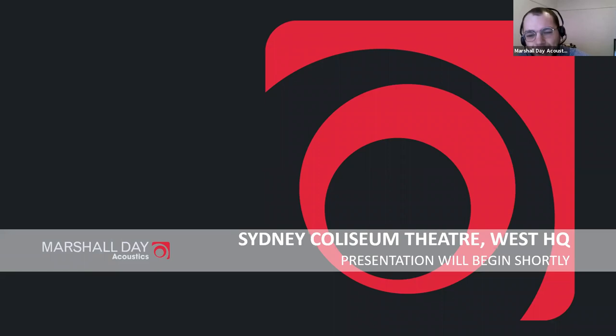Good morning everyone. My name is Liam. I'm a consultant with Marshall Day Acoustics in Melbourne and it's my pleasure to welcome you to today's webinar on the design of the Sydney Coliseum Theatre. This is the second in a series of talks from Marshall Day regarding performing arts facilities. Make sure you keep an eye out for the next one on Wednesday 15th of July, which will tackle topics such as fly towers and overstage machinery. If you have any questions throughout today's webinar, please write them in the Q&A panel at the bottom of your screen, and we'll answer any questions at the end.